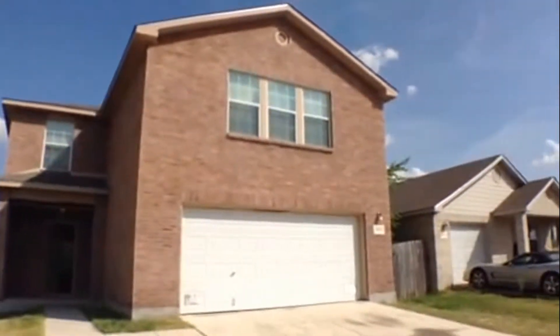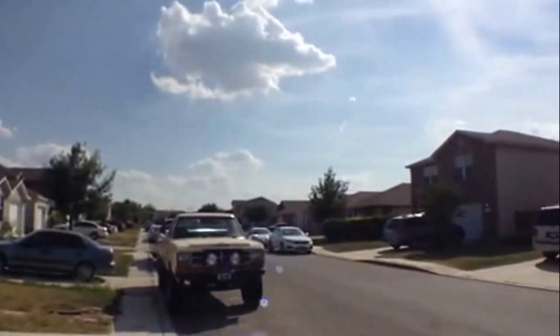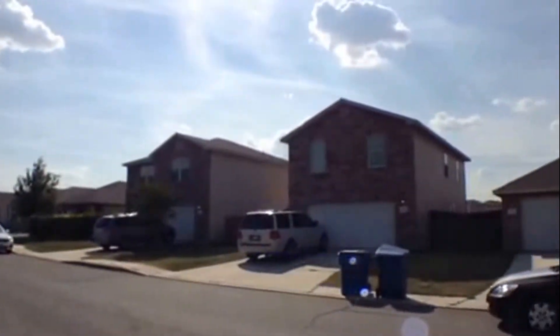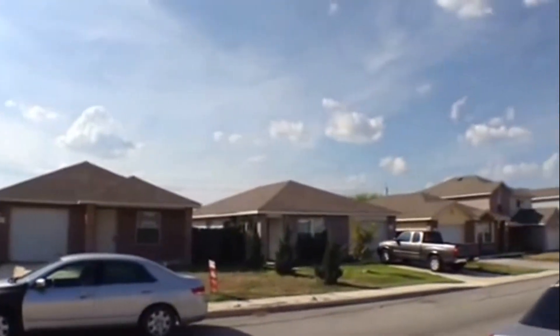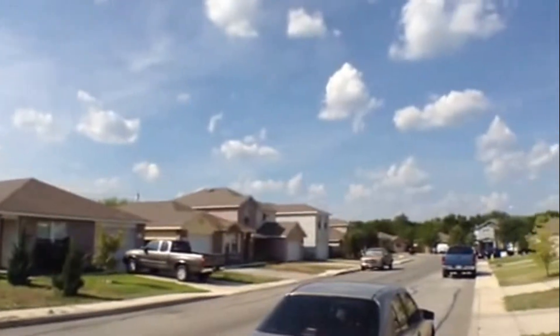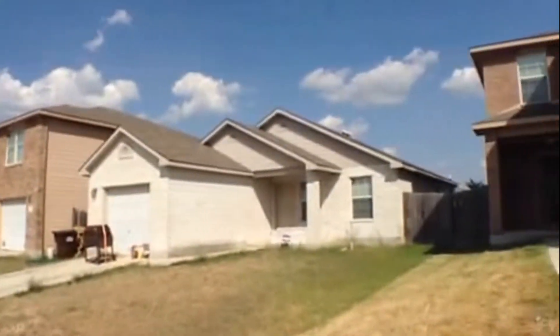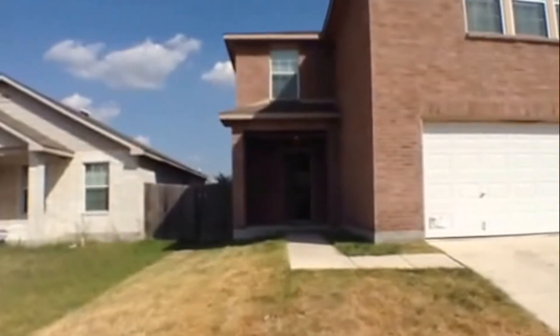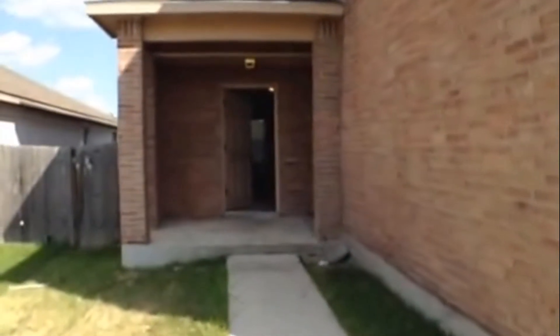Let's take a look at the surrounding properties. The subject property does have a nice long driveway, great for guest parking or perhaps an extra vehicle. It has a nice covered concrete entry porch.